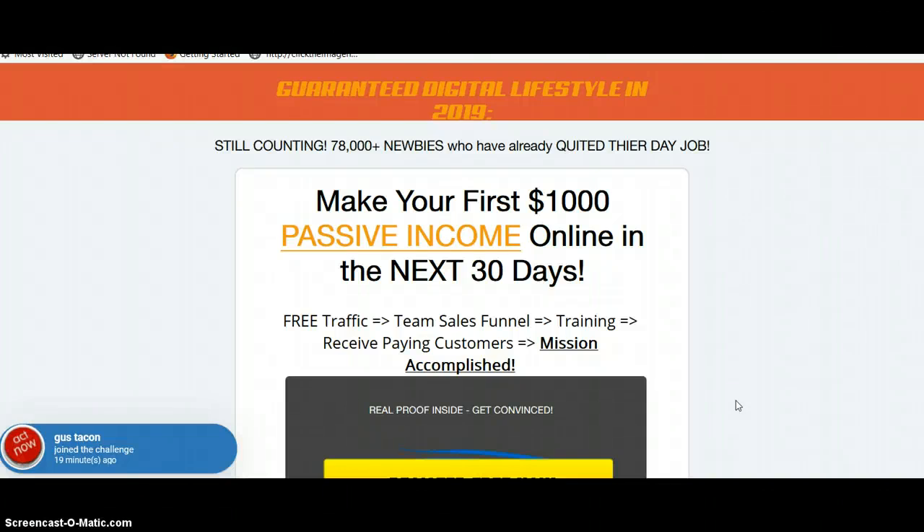Hello and welcome to my 30-day Builderall challenge. When you click the link below this video in the description, it's going to take you to this page. This is one of the exact marketing funnels that you can have access to when you join me on this 30-day challenge.